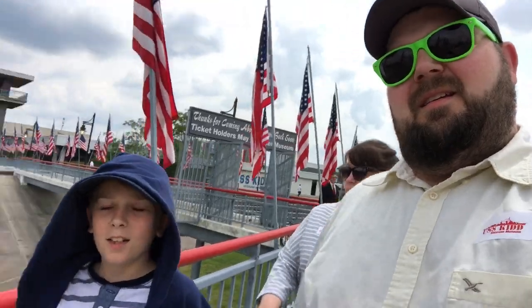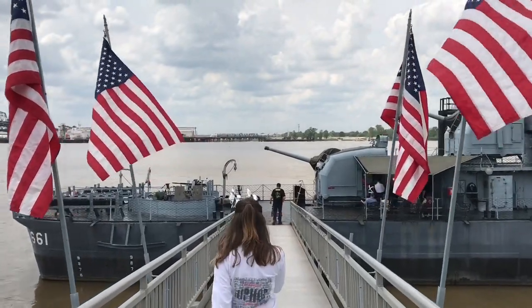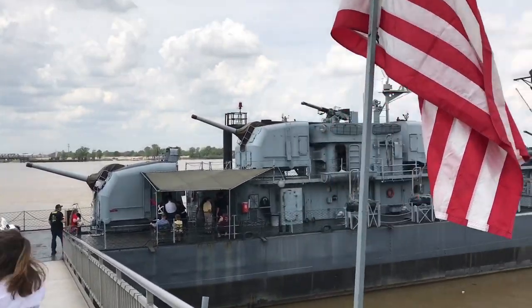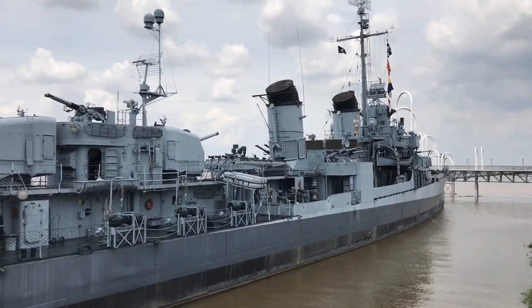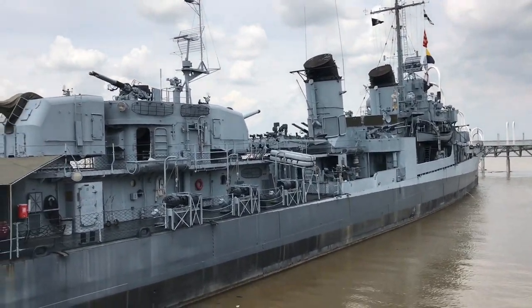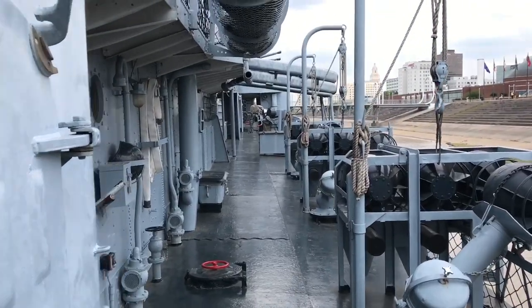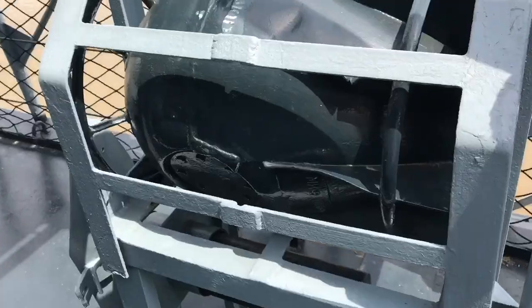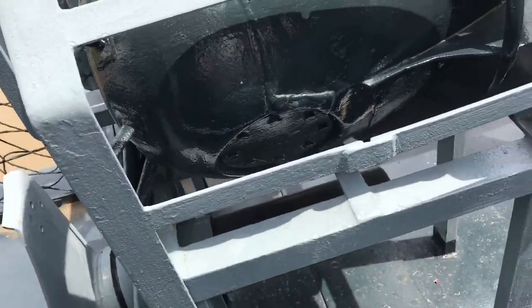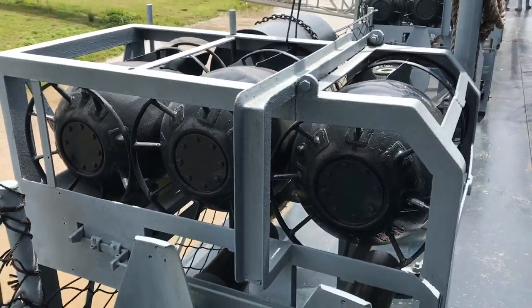You think we'll sink? No, I don't think we'll sink — we'll be fine. It's a pretty intense feeling being on board this ship knowing the history of it. Look — depth charges! They're not live anymore, baby.